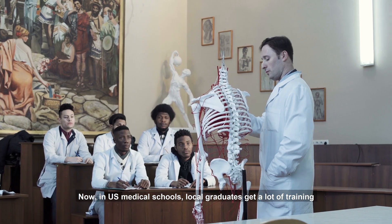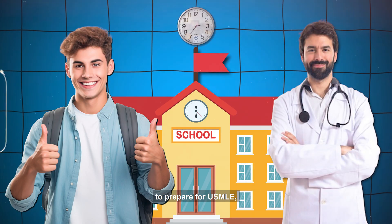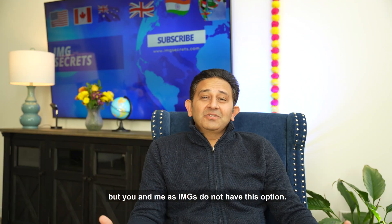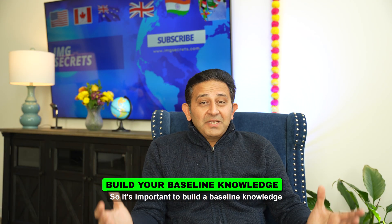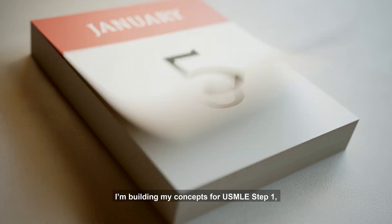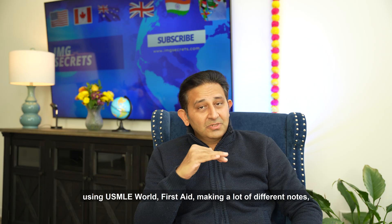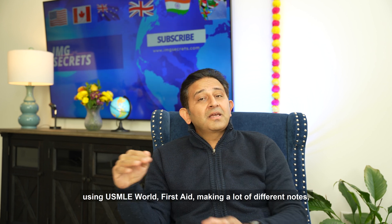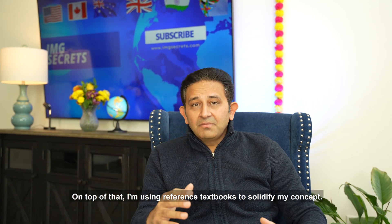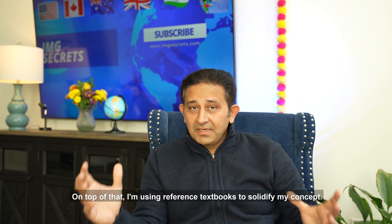In US medical schools, local graduates get a lot of training to prepare for USMLE. But as IMGs, we do not have this option. So it's important to build a baseline knowledge and then use First Aid. Day by day I was building my concepts for USMLE Step 1 using USMLE World, First Aid, and making lots of notes — especially for high-yield topics — while using reference textbooks to solidify my concepts.